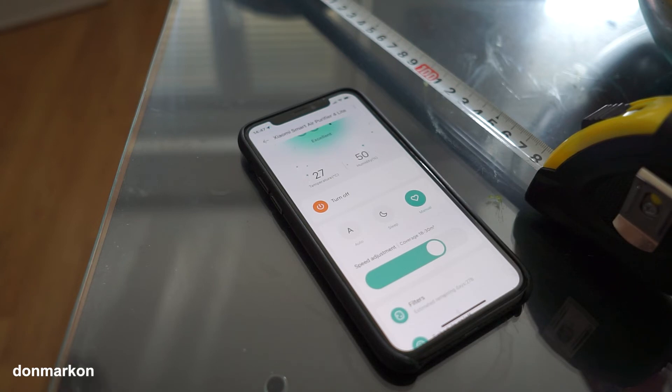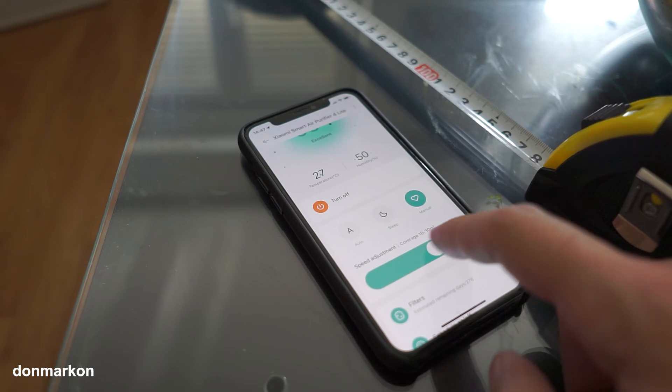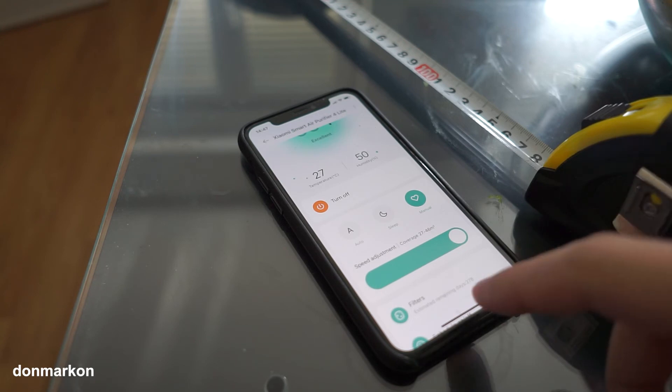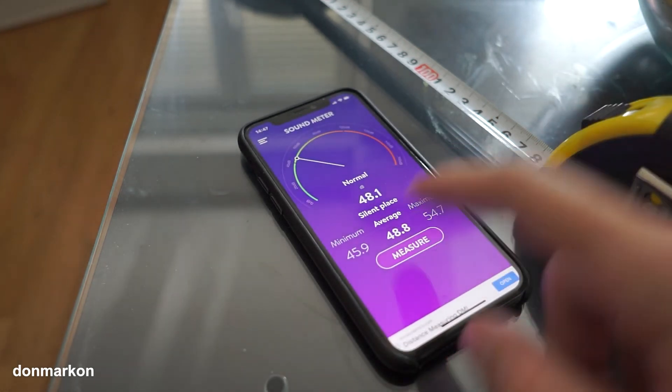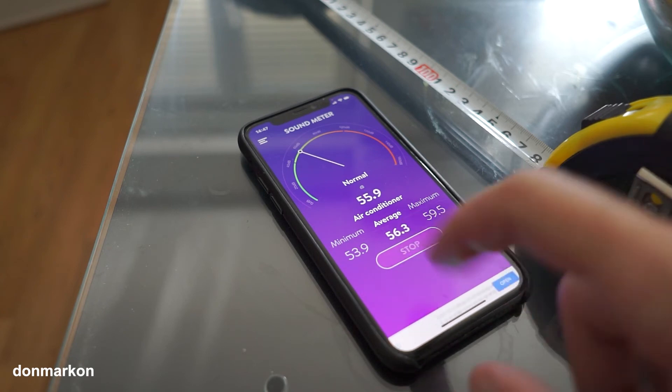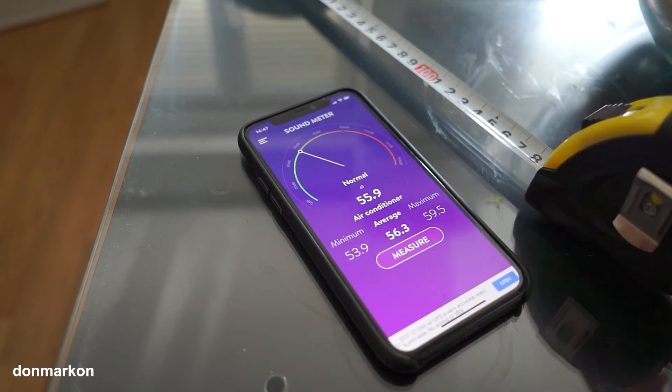Let's do the maximal level now. You can hear the turbine spinning at maximum speed and it is quite loud. This value of 59.5 dB is realistic because the sound from the air purifier is a lot louder than exterior noise from the street. It is really loud and not recommended at all to be used like this.